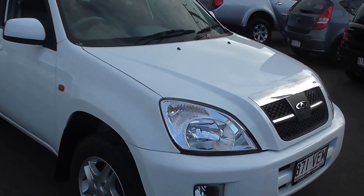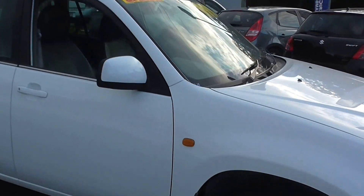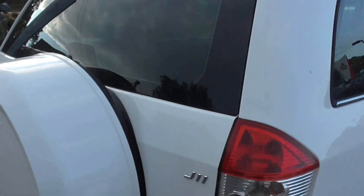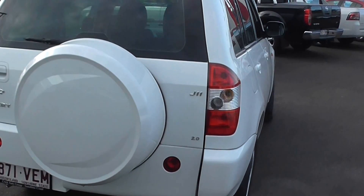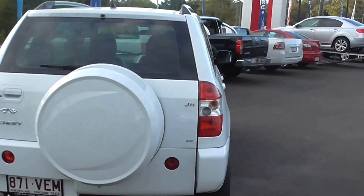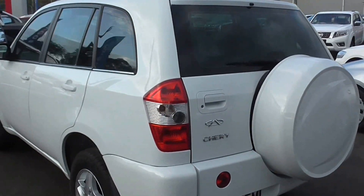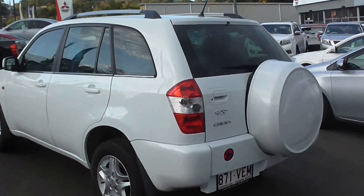Chery, 2011, heaps of space. Let's have a look around the side here. Nice. Don't miss out on this one guys, give us a call down at Cricks Nambour.